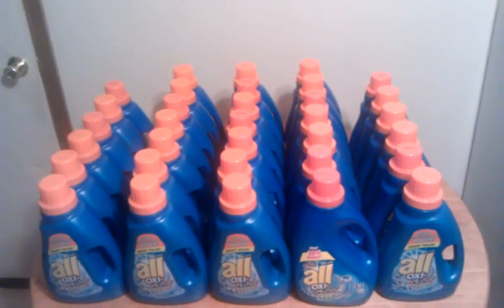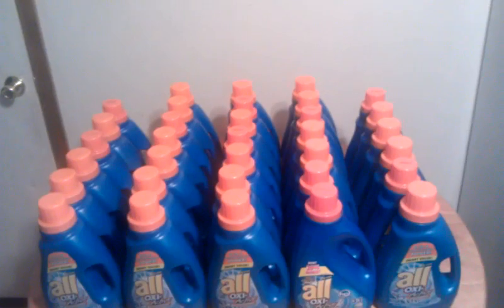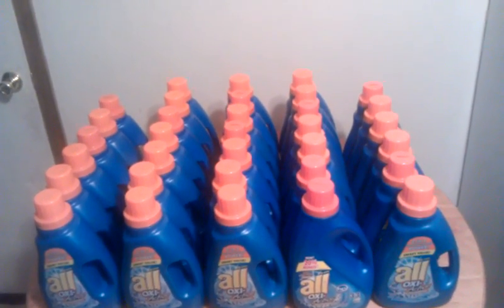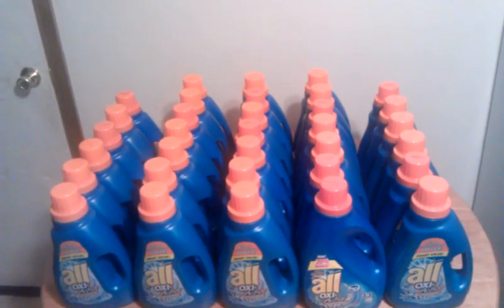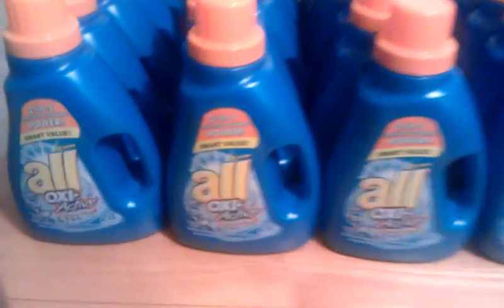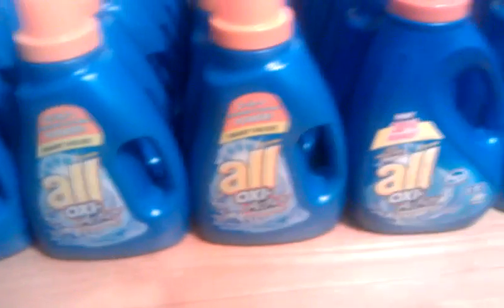I appreciate all the subscribers we've got — we've been getting quite a few lately. I really appreciate all you guys for watching our videos, and if you haven't subscribed yet please subscribe. These are the 50-ounce bottles, so they are a pretty decent size for the price.